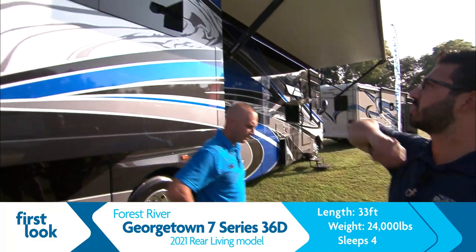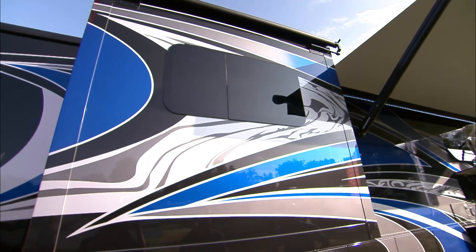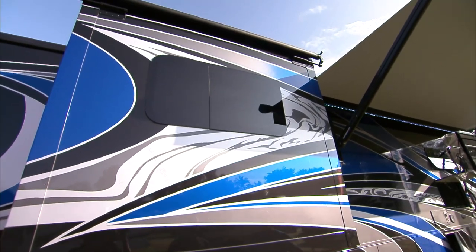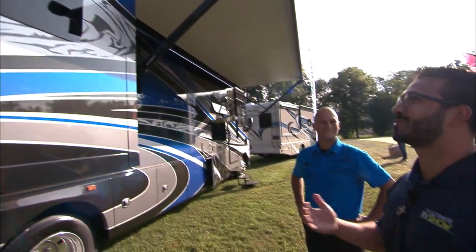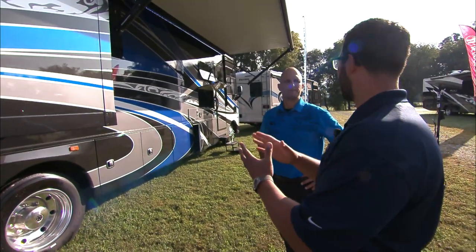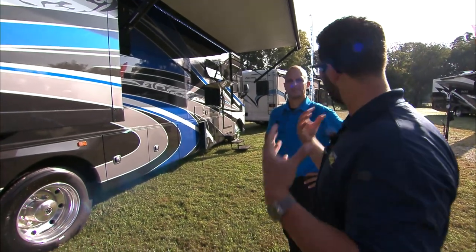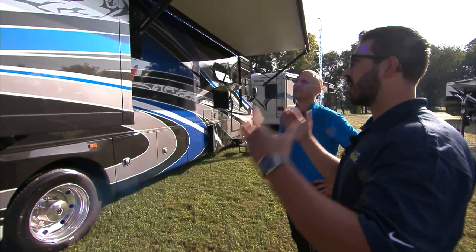It looks like you have frameless windows on here too. I like frameless — it looks nice, protects the seals a little better, and because they tilt open, you can have them open when it's raining a little bit and still get the airflow without a bunch of rainwater coming in.